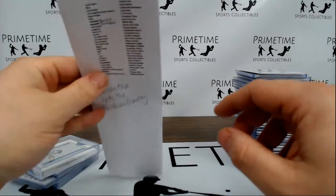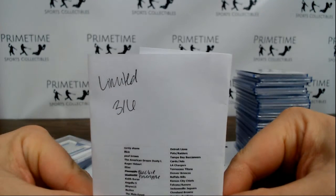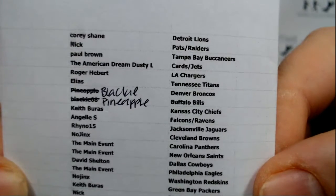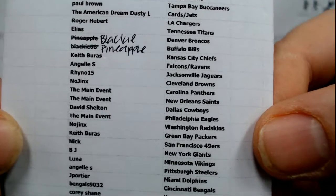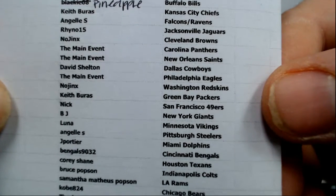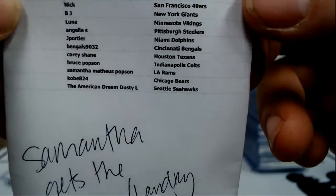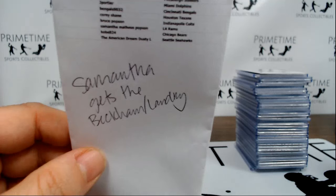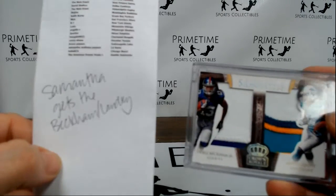Primetime Sports, Tiger Bait Cards — we did limited football, random team case number two. These were everyone's teams. It was kind of a mixed case; it had some really nice big hits in it and then some dupes. We did give away an Odell Beckham Jarvis Landry card — the winner of that was Samantha Popson. Congrats on that, it's a very nice card.